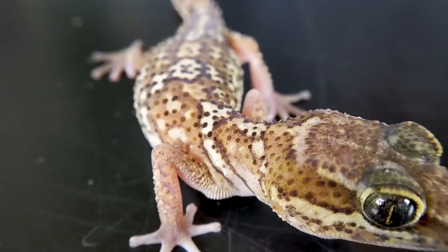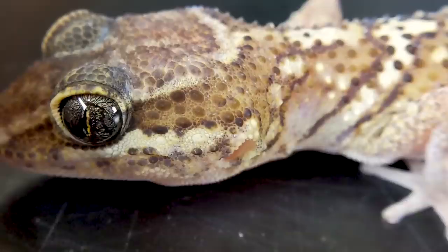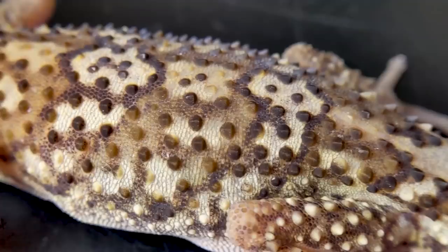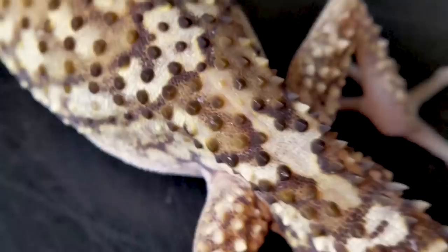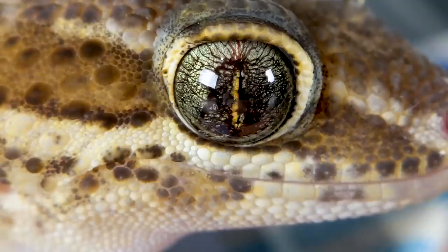I was looking for Pictus geckos for over a year, and even at Tinley I saw more Australian leaf-tailed geckos for sale than Pictus geckos, so they've suddenly become rare and I really don't know why. They are however amazing — this right here is a good-sized adult male. The females are even smaller. They have beautiful, really glorious little patterns and enormous heads. In fact, 'big-headed gecko' is one of their many nicknames, and it makes a lot of sense.